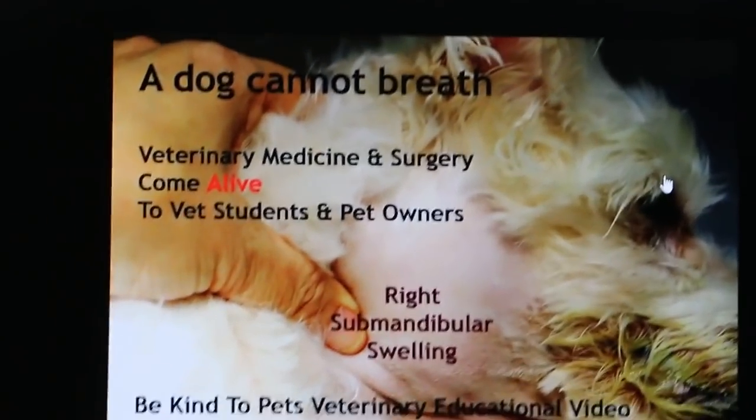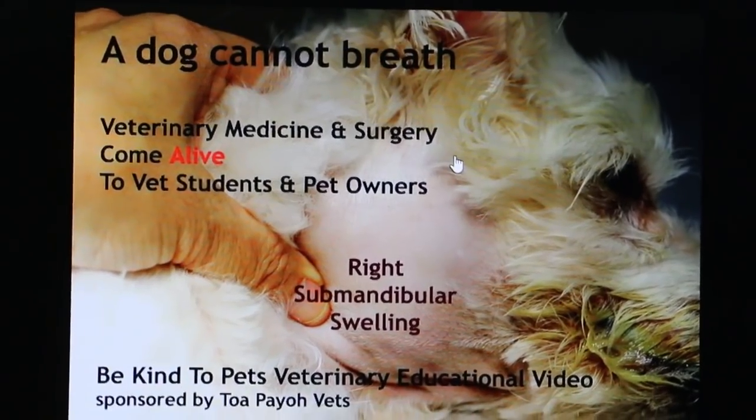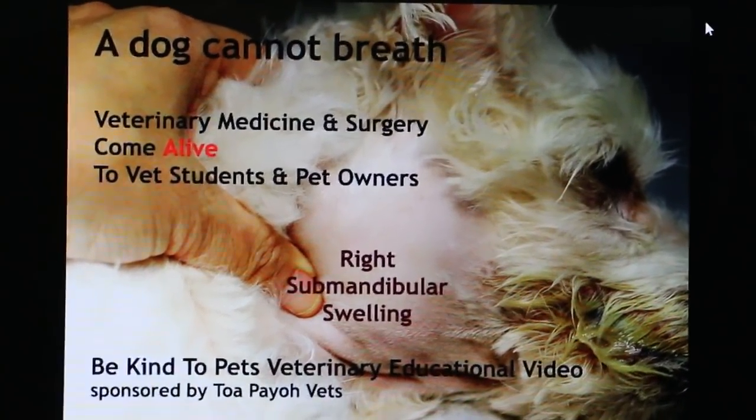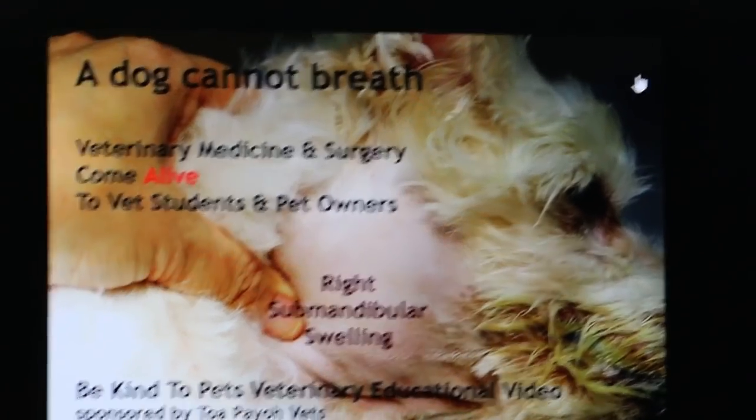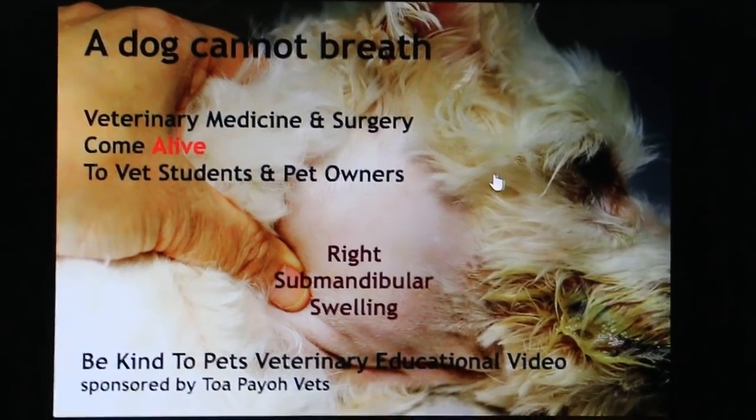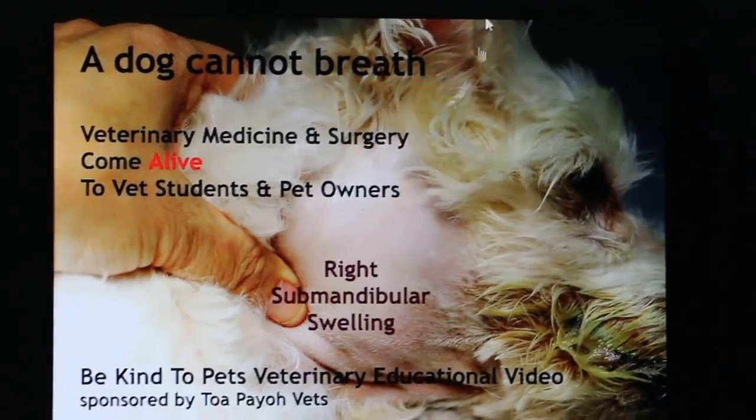January 5th, 2015. This is a very unique case of a 14-year-old male dog, a Maltipoo, coming in nearly four weeks ago with great difficulty in breathing. In fact, he couldn't breathe.